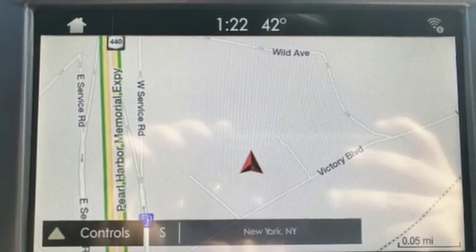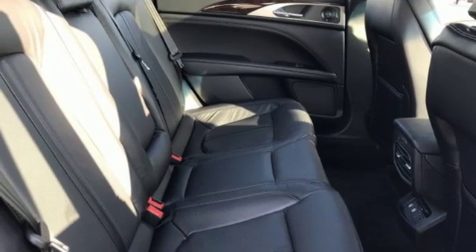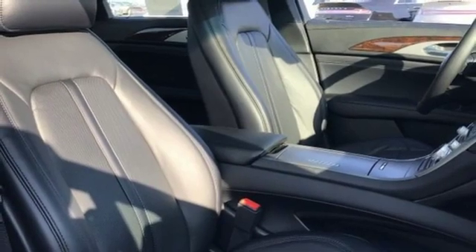Heated steering wheel, turbo inline four-cylinder engine, express open and closed sliding and tilting sunroof, adaptive suspension, and heated and ventilated leather bucket seats.